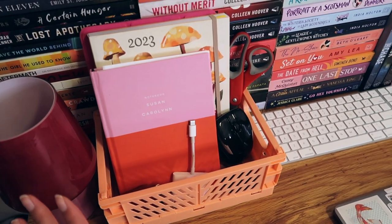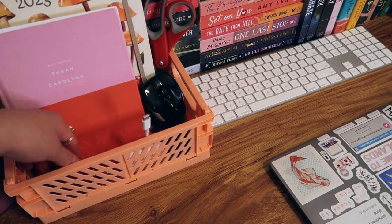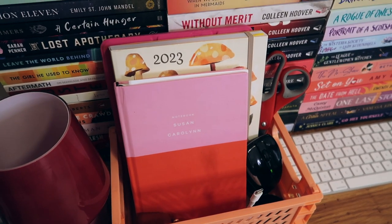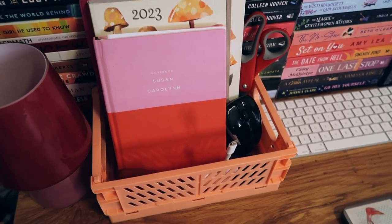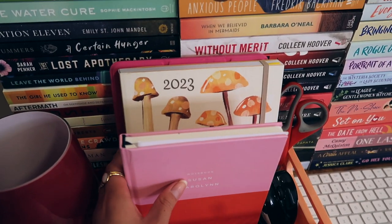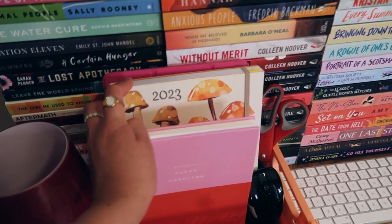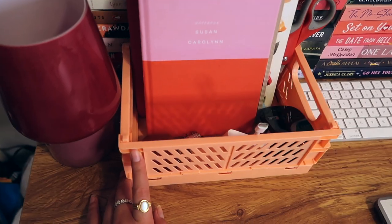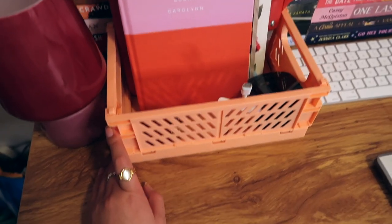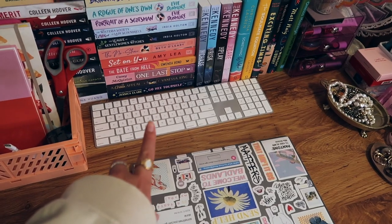In this storage crate I have my most commonly used items: the adapter for my computer, my computer mouse, my AirPods, my catch-all notebook where I write down anything from grocery lists to content ideas to homework, my mushroom agenda from Barnes & Noble, and my iPad. I love these storage containers because they look aesthetically pleasing, you can stack them, and pretty much everything fits in them.